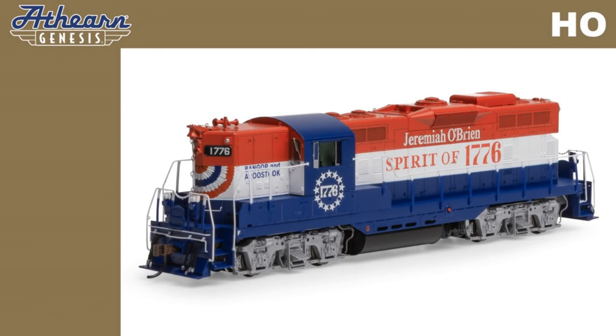Some of the features of the Athearn Genesis GP7s are coupler cut levers, train line and MU hoses, drop steps unless noted, MU stands, nub style walkway tread, windshield wipers, lift rings, and wire grab irons. For a full list of details, please select the link in the video description.